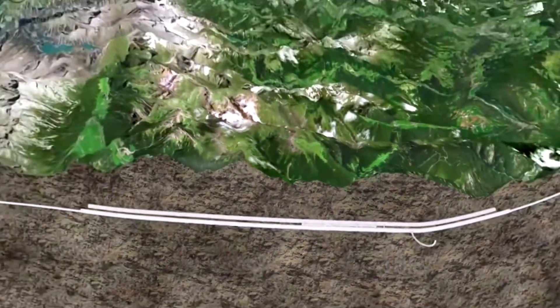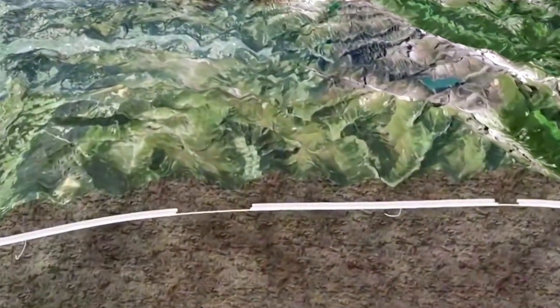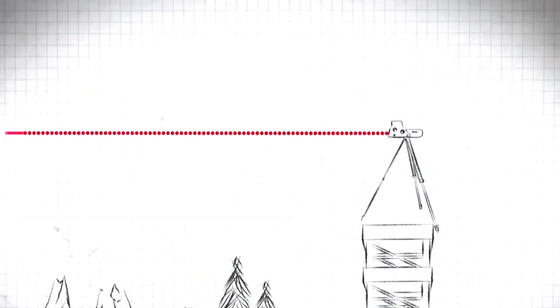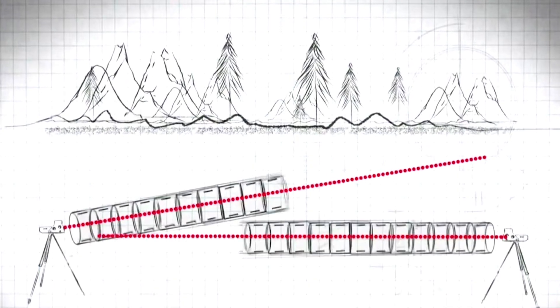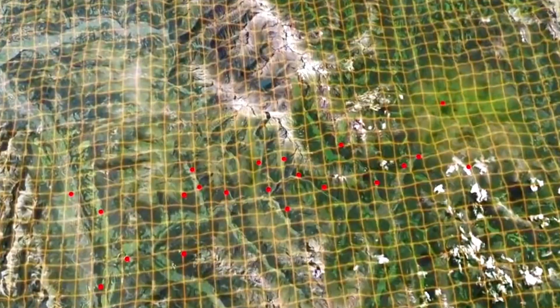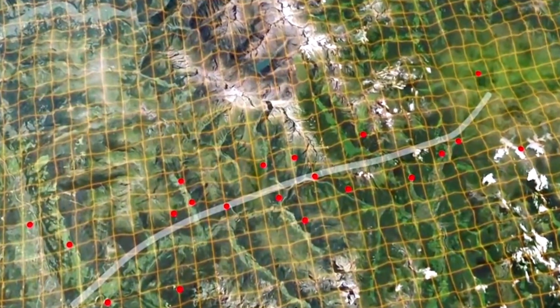Although this segmented excavation method can shorten construction time by half, engineers must ensure that the tunnels connect accurately. When building a straight road on the ground, obstacles such as trees, hills, and buildings can be easily solved by relying on navigation or high towers. But underground, even the slightest misjudgment can have catastrophic consequences, so engineers first used GPS to mark the entire tunnel line.